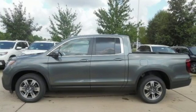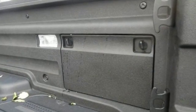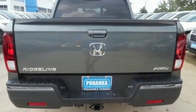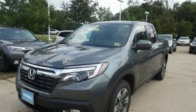It comes with all the amenities you need: automatic transmission, electronic shift on the fly, eco-assist system, express open and close sliding and tilting sunroof, and integrated navigation system with voice activation.